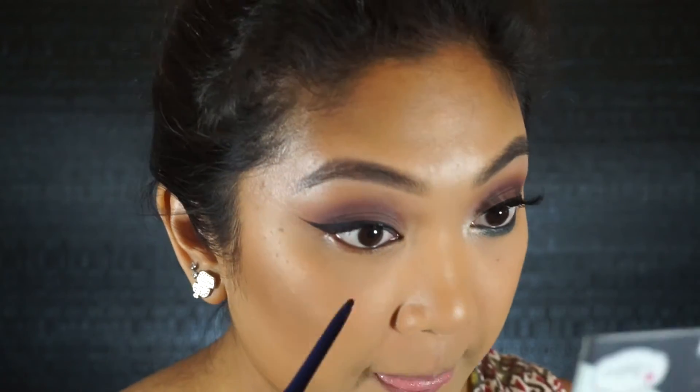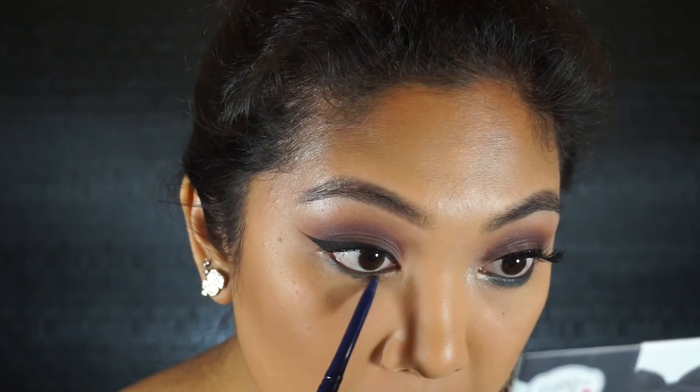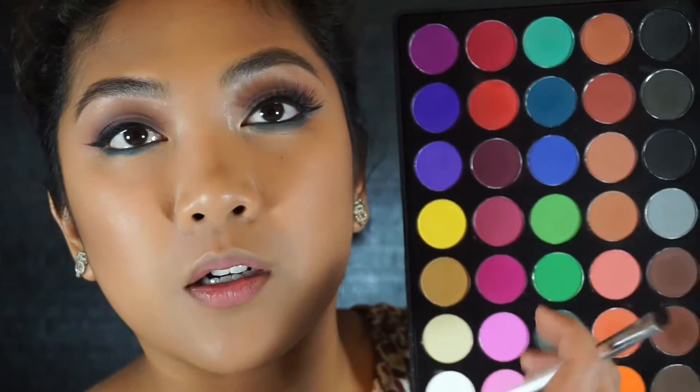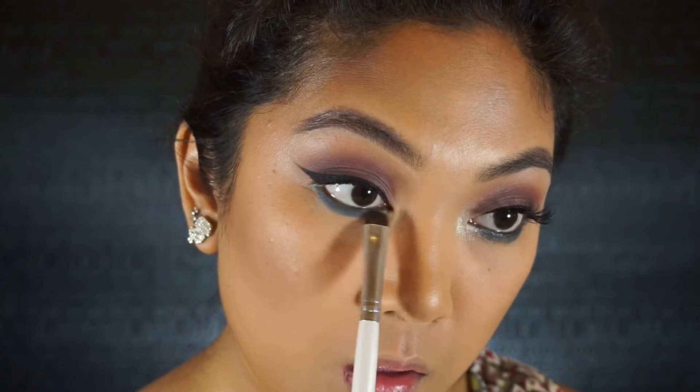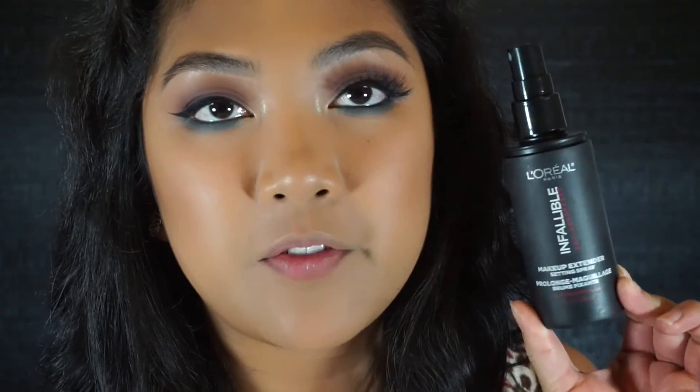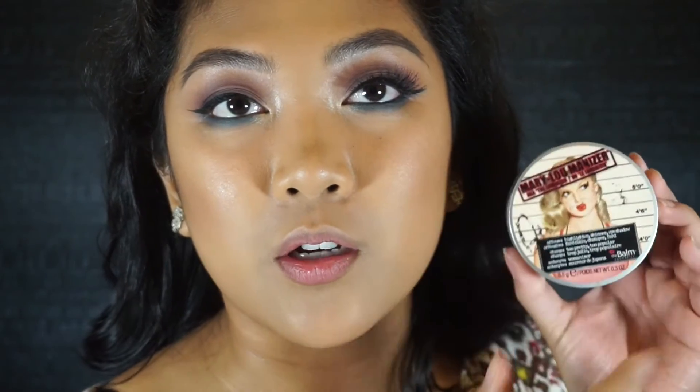I'm going to use this Jordana Easy Liner for Eyes in Divine Blue on my lower lash line — not on my waterline since I put black there, but on the base of my lashes because I just wanted a touch of blue. Then to set that, I'm using a blue shade from the Morphe 35C palette on a little elf brush to buff the lower lash line. For my inner corner, I'm taking The Balm Mary Lou-Manizer on a little elf crease brush right on the inner corner to brighten everything up, since everything so far has been matte. Then I'm going to set my face with the L'Oreal Pro Matte spray and highlight with the same Mary Lou-Manizer.